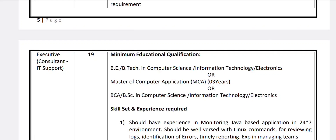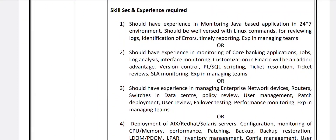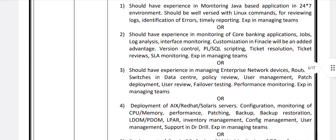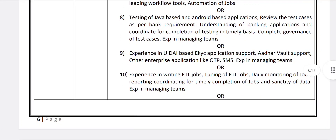Other required skills include experience in managing enterprise network devices — routers, switches — in data centers, or development of Excel or SolarWinds servers. Candidates may be required to work in shifts and on holidays as per bank requirements. Next is Executive Consultant in IT Support — 19 vacancies. Qualification: B.E./B.Tech, MCA, or B.Sc. in Computer Science or Electronics. Skills are similar: monitoring Java-based applications, core banking applications, and managing enterprise network devices.